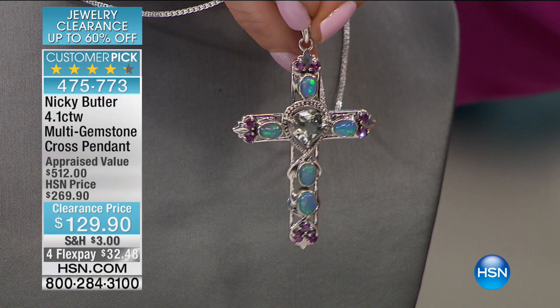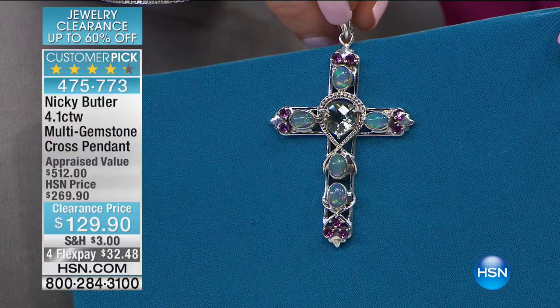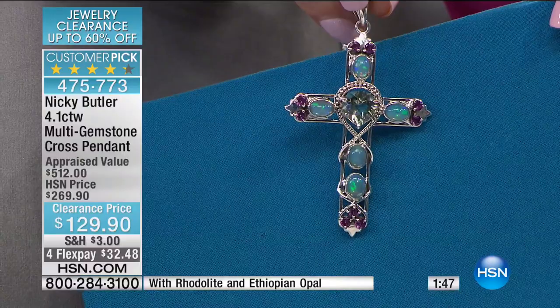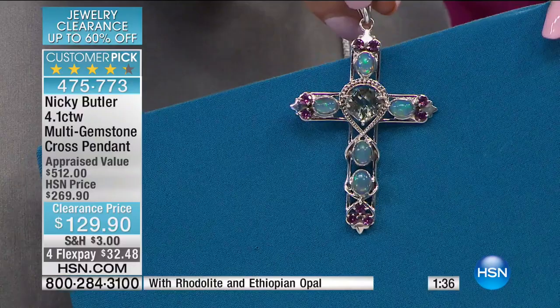We're going to put a clock on the screen — this is first come, first served. From $269, we took $140 off. Look at the color in those Ethiopian opals — look at the flash. That is the quality of those Ethiopian opals. This is a big cross too — it's two and three-quarters of an inch in the length, one and five-eighths of an inch in the width. This will sell out. We include an 18-inch chain along with it.